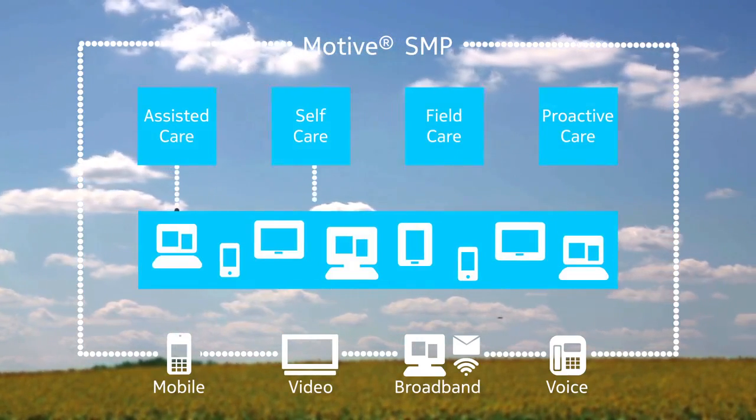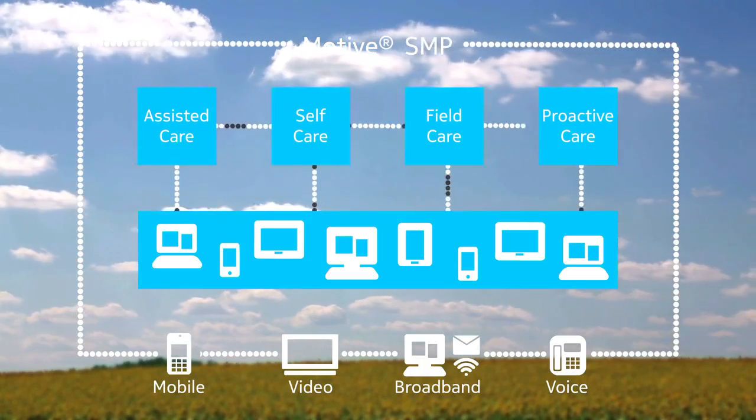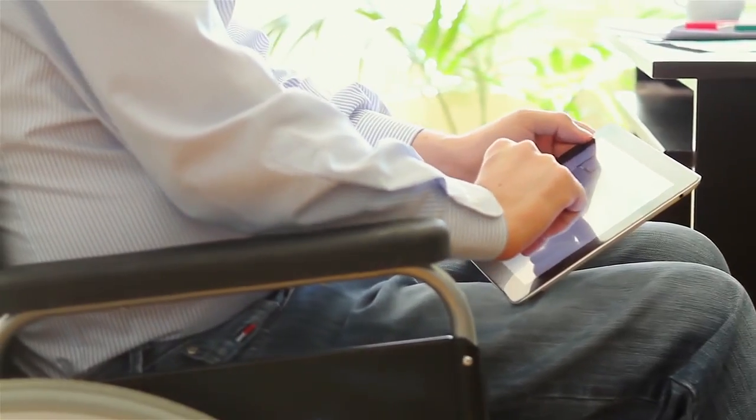Motive SMP provides different audiences with personalized, proper, and relevant information based on knowledge level and expertise. It is the cornerstone of many successful omni-channel customer care solutions for home, mobile, small cell, and enterprise devices and services across the globe.